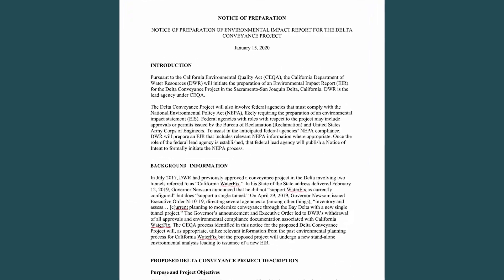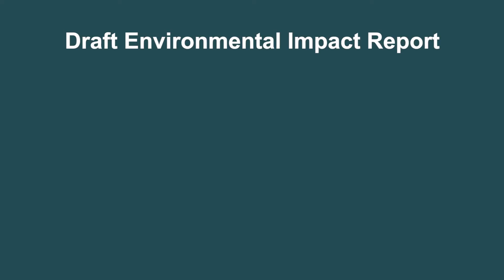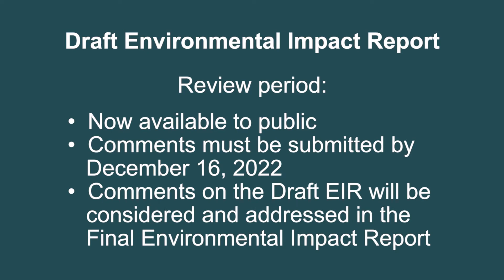DWR initiated preparation of the Delta Conveyance Project Draft EIR in January 2020. The Draft EIR is now available for members of the public to review and provide comments. Comments must be submitted by December 16, 2022. Comments on the Draft EIR will be considered and addressed in a final Environmental Impact Report.